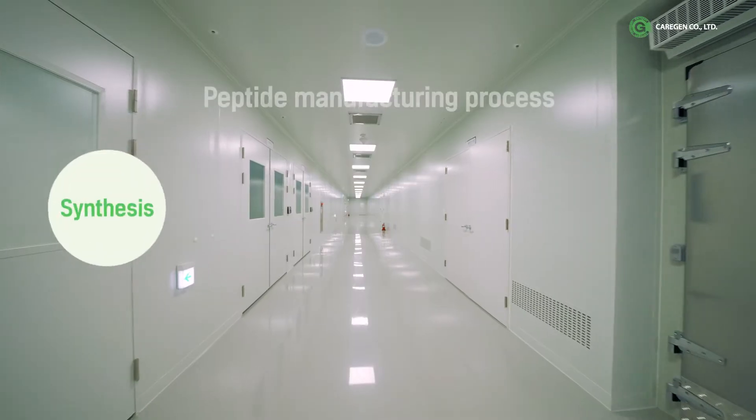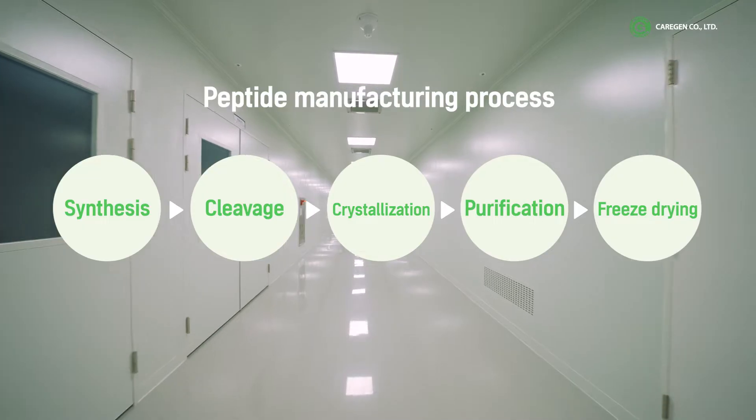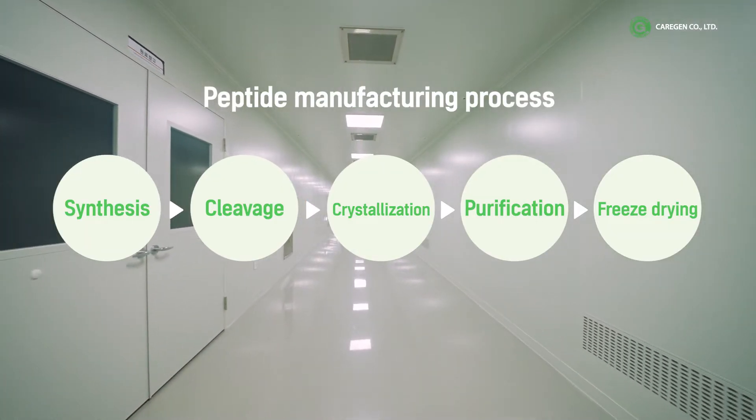The peptide manufacturing process proceeds in order: synthesis, cleavage, crystallization, purification, and freeze drying.